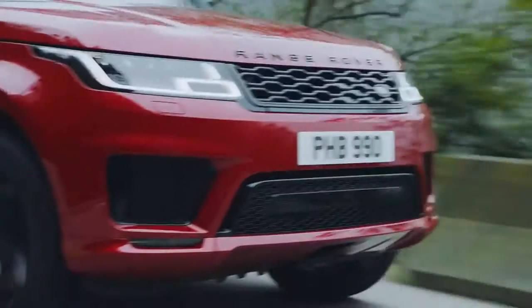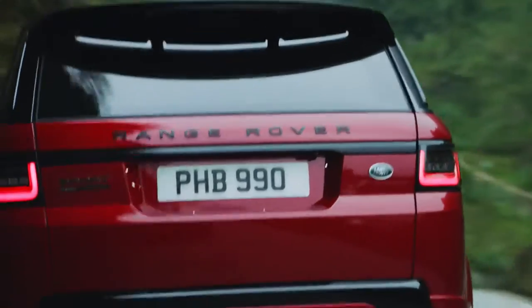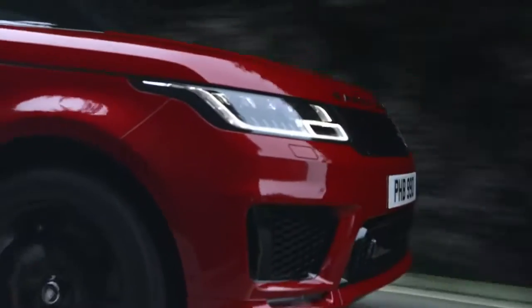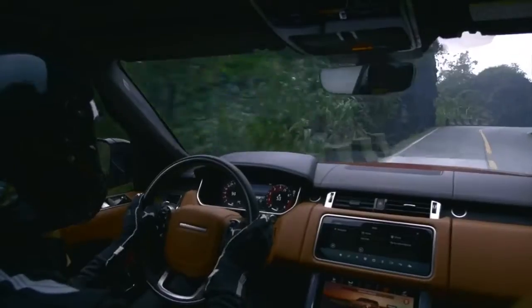The plug-in hybrid is identified by a P400E badge on the tailgate, and P400E stands for Plug-in Hybrid 400 horsepower electric drivetrain. 400 PS is certainly a lot of power, but we'll need it on this challenge here in China.